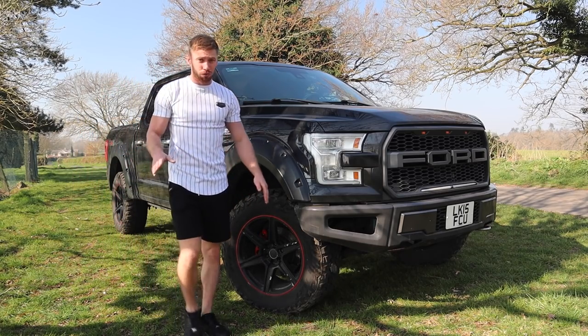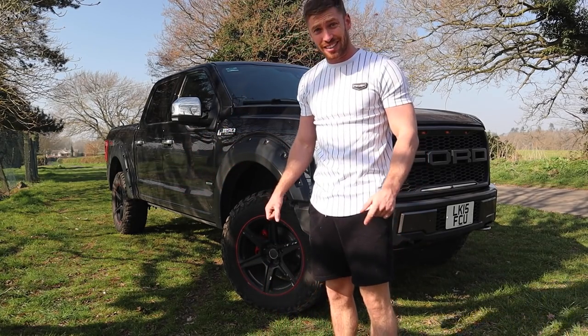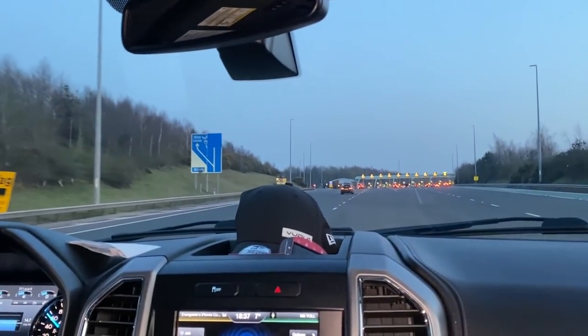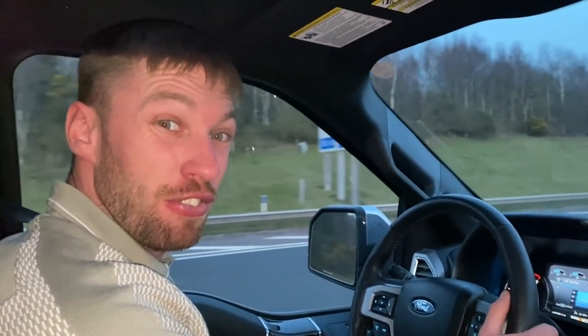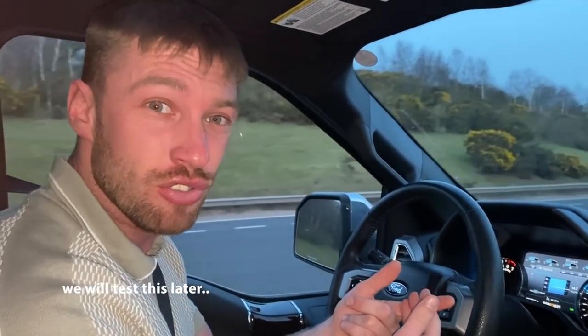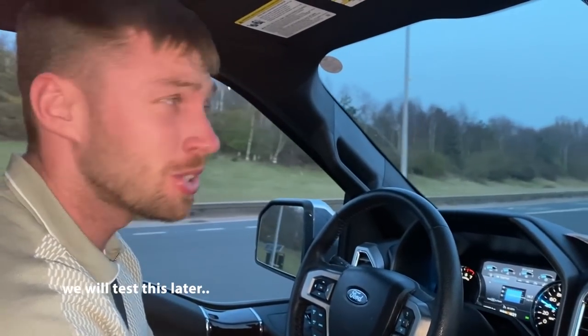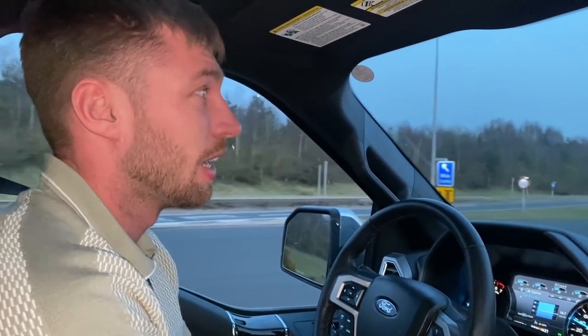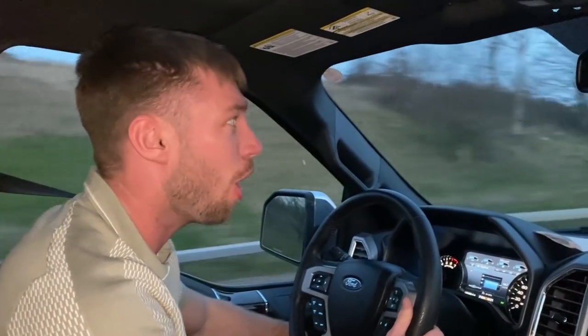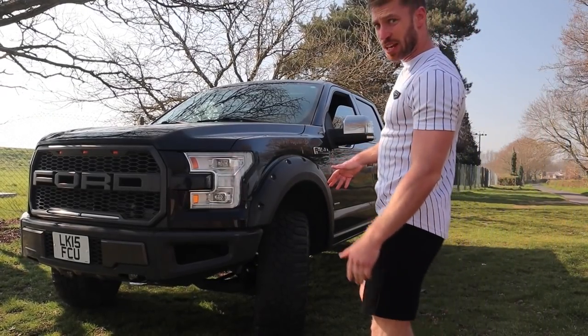I'm hoping you guys on camera can get a sense of the size of this thing — it is absolutely outrageously big in every single way. It even got to the point where I went through a toll road on the M25 and it put us through as a HGV. We've just paid £11.50 on the M6 toll. It's six quid as a car.